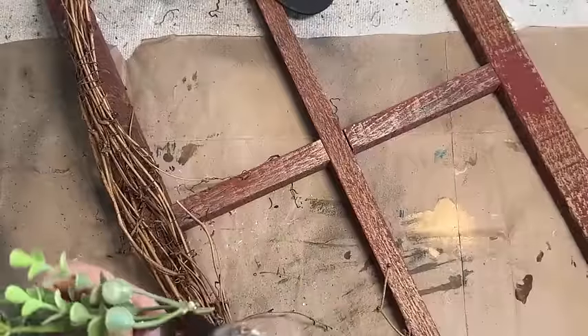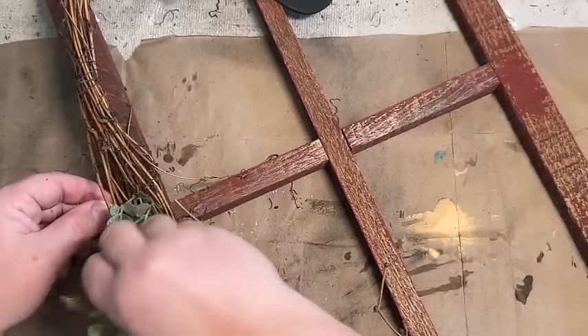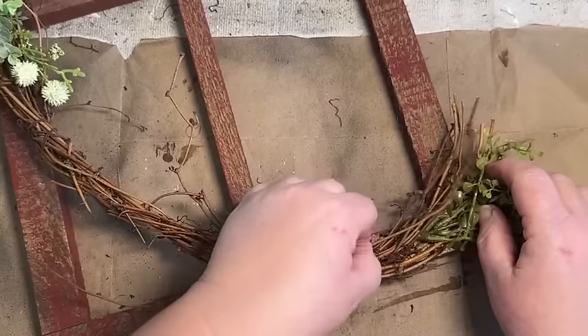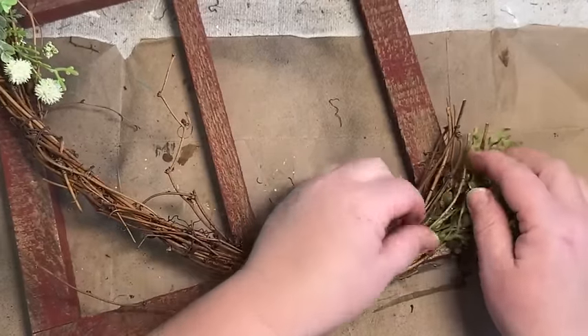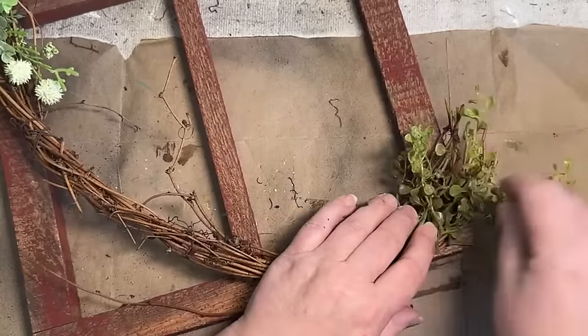Now I'm going to fill in around the frame where I put the staples and cover those up with just a little bit more greenery. Just add a little sprig here and there — that's all you need to do. It's a simple little cover-up you can do with any project. If you have something you want to cover up, add a little bit of Spanish moss or greenery.